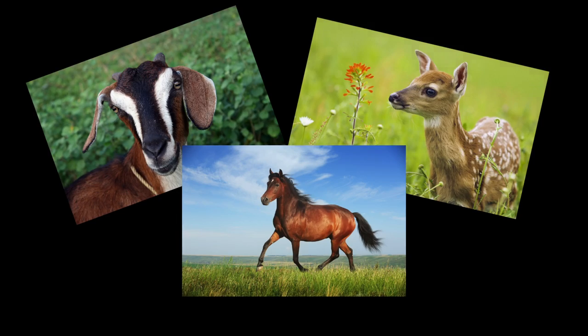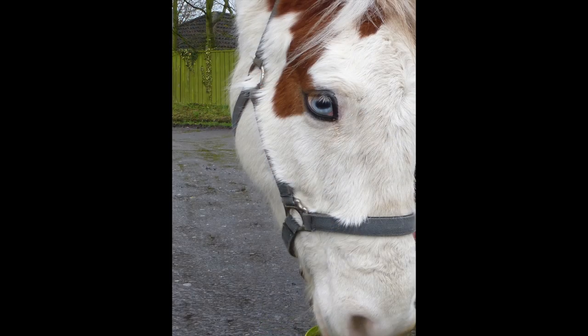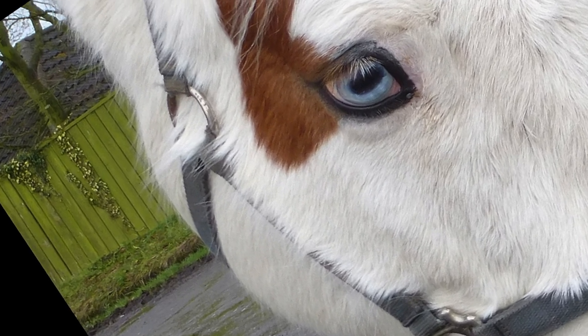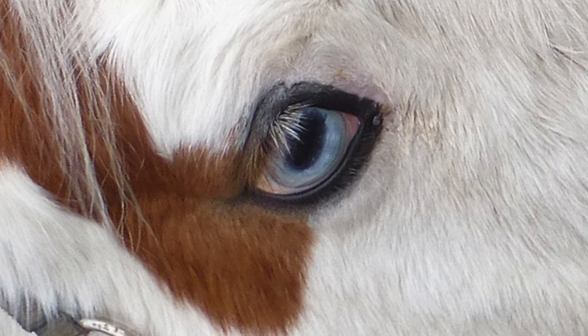Horses, goats and deer have the same ability. Here is a photo of a horse with its head up and down, and you can see that the elongated pupil has remained parallel to the ground. If we artificially rotate this image of its head down so that the head becomes horizontal, then we can see how strange the pupil looks now.